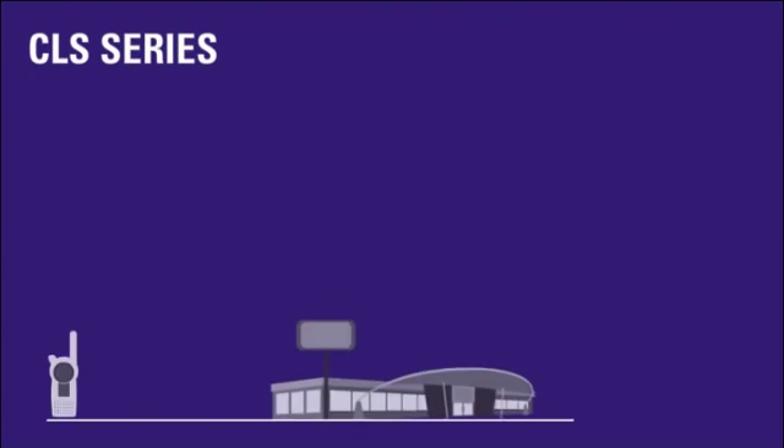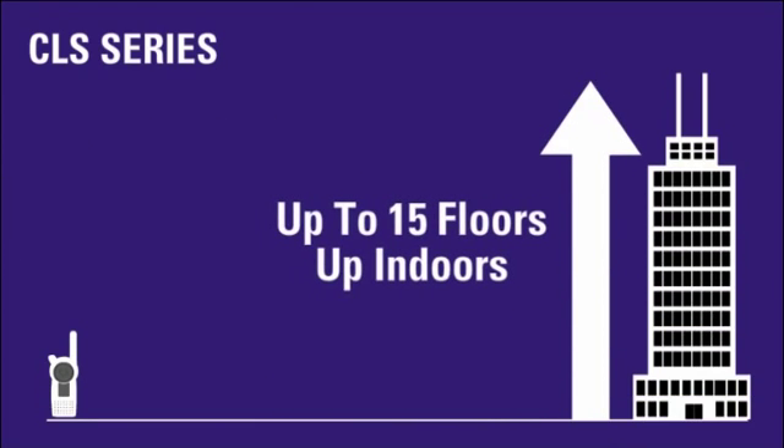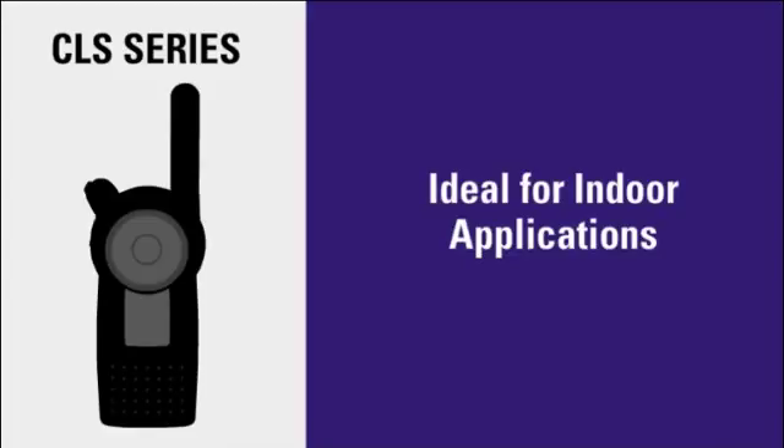The CLS radio transmits at 1 watt of power, covering up to 200,000 square feet, or up to 15 floors. The CLS series operates on licensed UHF frequencies, ideal for indoor applications where workers are concentrated in smaller areas with many obstacles that can impede a radio signal.